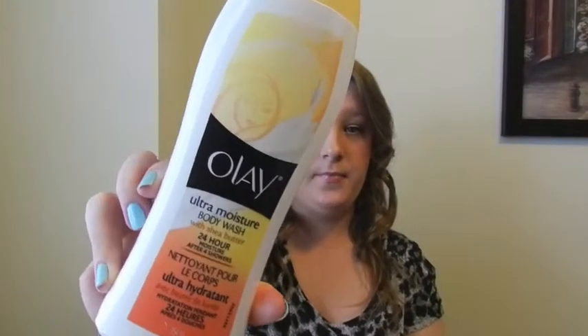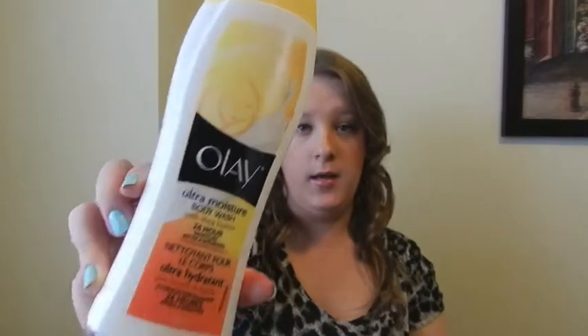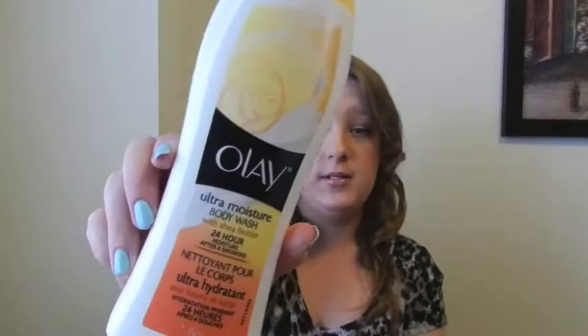First off, I'm going to start with more shower-type things. I have the Olay Ultra Moisture Body Wash with shea butter. I'm pretty sure I showed this in my Target haul, which I'll link here so you guys can check that out. This is very moisturizing — with the shea butter it is amazing.